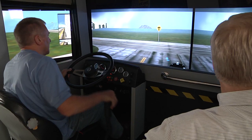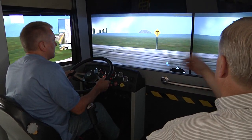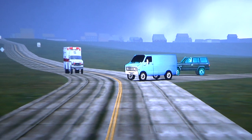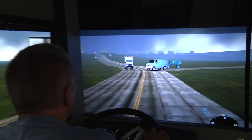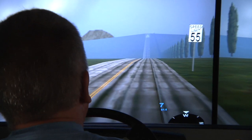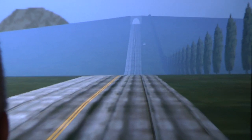We teach them how to double clutch, the use of mirrors, and off-tracking, so that when they come out into the trucks for the first time they have a basic knowledge of what they need to do. We have about 200 scenarios and lessons loaded into the simulator. We can give them backing exercises, city exercises, and emergency equipment accidents. We can also set the simulator up for malfunctions such as a tire blowout or engine malfunctions, and we can add rain, snow, fog, and reduce the friction surface on the roadway.